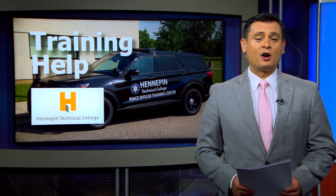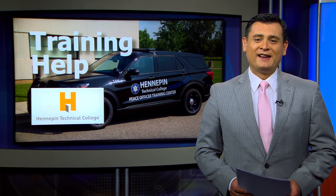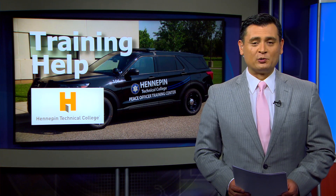Students enrolled in Hennepin Tech's law enforcement program just got a big upgrade to their equipment. Sarah Allen explains how a new fleet of squad cars is preparing cadets for their future jobs.